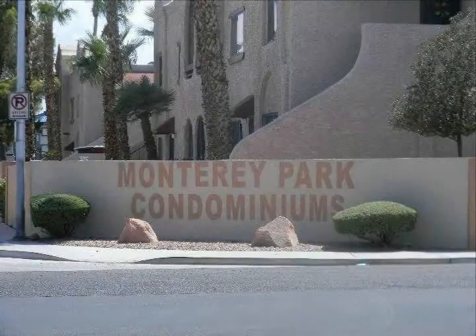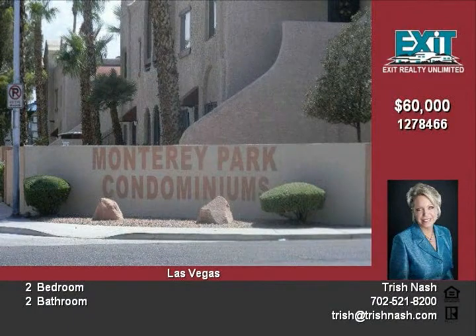This 2-bedroom, 2-bathroom HUD-owned condominium features a community pool, spa, clubhouse, and lush common areas.